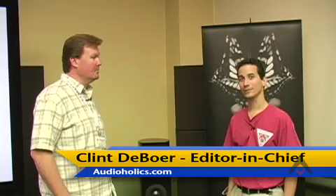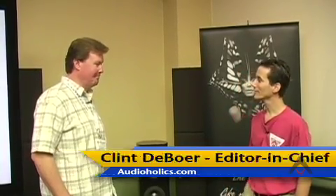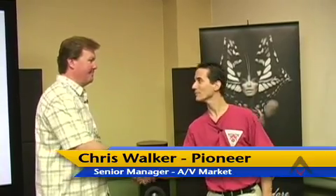We're here at the 2008 State of the CE Union event with Audioholics, and I'm here with Chris Walker, who is a senior manager at Pioneer. He handles product planning and marketing for their Blu-ray disc products.